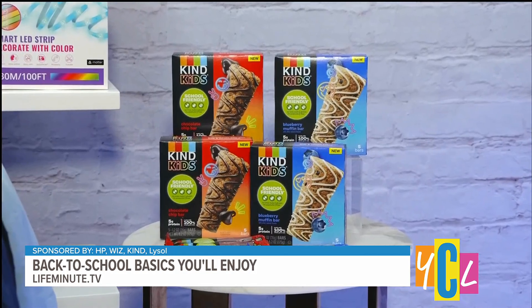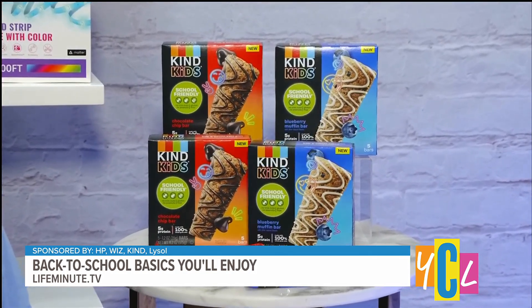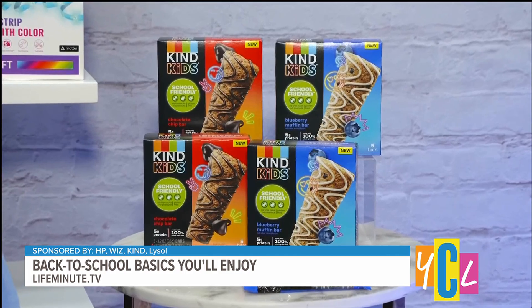For big and little kids alike, finding a snack that both parents and kids love can be difficult. Kind Bars always makes it easy. They're nutritious, delicious, filled with nutrient-dense first ingredients. And these are new school-friendly kid bars — gluten-free, no tree nuts or peanuts, 100% whole grain oats, five grams of protein per bar. Kids love them, so it's just a win-win. Make sure to check out your local school district to confirm they meet its requirements, because every school has their own definition of what school-friendly means.